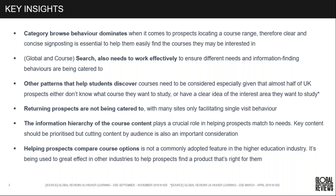We also look at other patterns that help students discover what they're looking for — those students looking by audience type or who have a career in mind but aren't really sure what they want to do. Given that almost half of UK prospects don't know what course they want to study or have a clear idea of the interest area, other patterns need also to be considered.